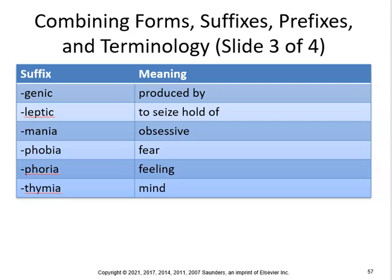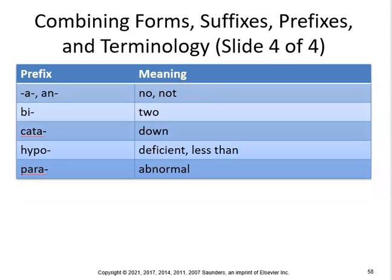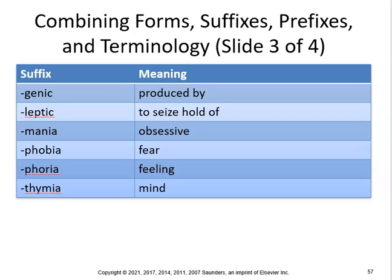-genic means produced by, so psychogenic pertains to something produced by the mind. -leptic means to seize or hold, so neuroleptic drugs modify psychotic behavior and symptoms. -mania indicates madness, so pyromania is madness for setting fires. Agoraphobia is fear of open or public spaces. Xenophobia is fear of strangers. Euphoria is an exaggerated feeling of well-being. -thymia means mind, so cyclothymia is a mania alternating with depression — a milder form of bipolar disorder.